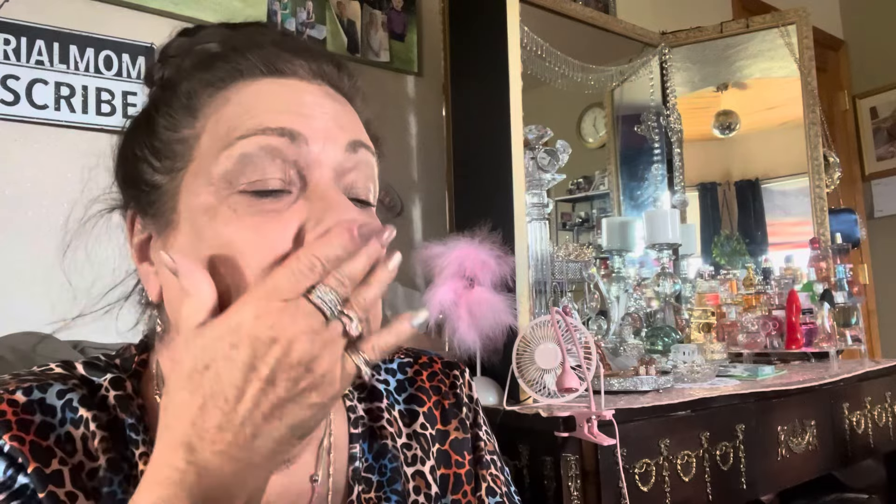I have a mirror right here, so I don't have to use the camera as my mirror. I timed it one time — it takes me 10 minutes to put makeup on. You can allow 10 minutes for yourself every day.